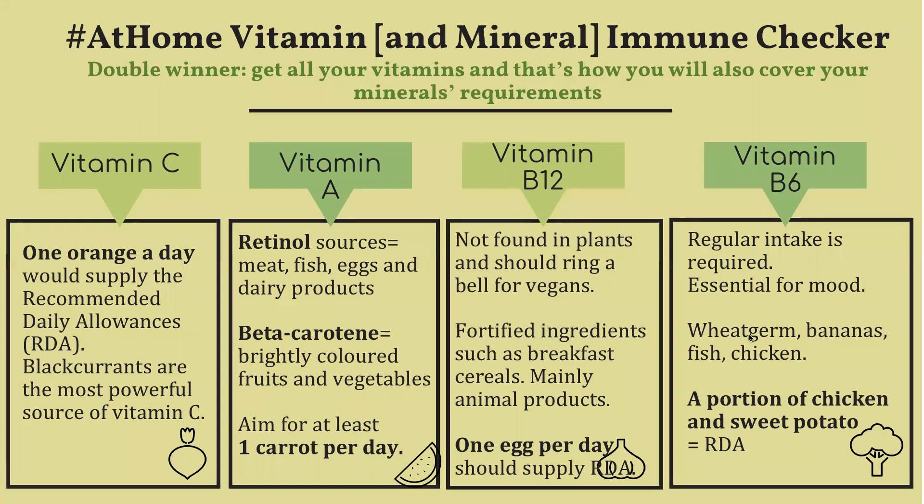Before we look at how to make our eating habits healthier, it's essential to emphasize that although there are no authorized food or food components such as vitamins and minerals which protect against infections, eating nutritious foods is particularly important for maintaining optimal functioning of the immune system.